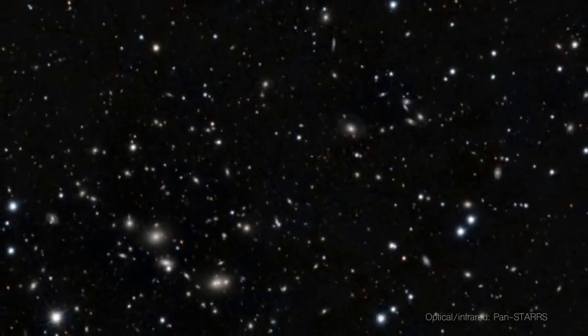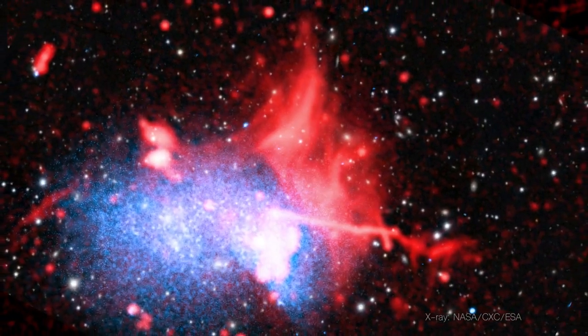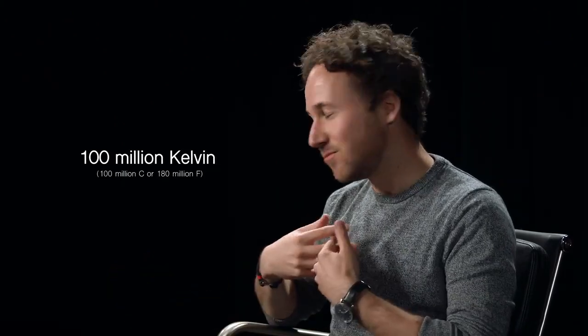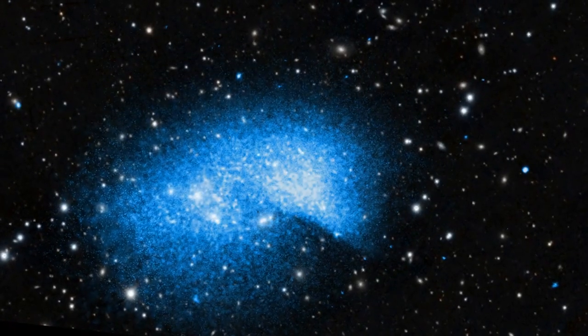Sometimes people also call it the hot universe, because when you have this gas in galaxy clusters, or also around galaxies, that you can see only in X-rays, this gas is about 10 million to 100 million degrees — so hot that it does not radiate in optical, does not radiate in infrared, but only radiates in X-rays.